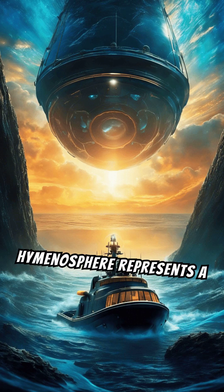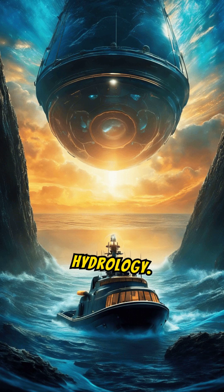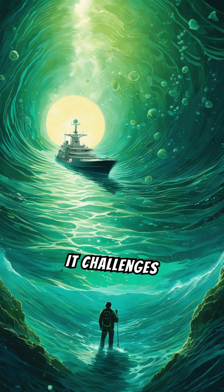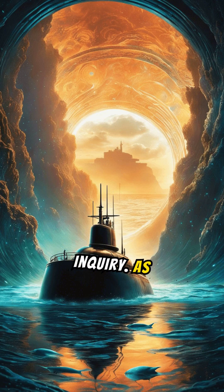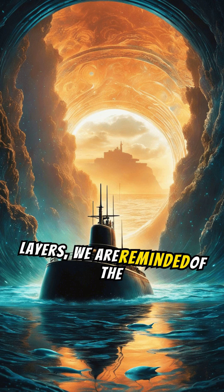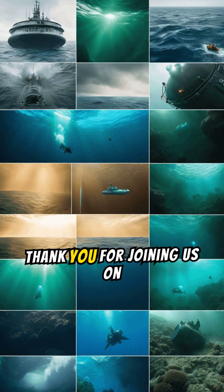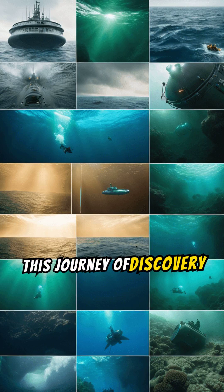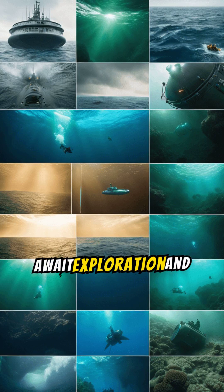The discovery of the Hymenosphere represents a significant milestone in our understanding of Earth's geology and hydrology. It challenges conventional theories and opens new avenues for exploration and scientific inquiry. As researchers continue to unravel the mysteries of the deep ocean layers, we are reminded of the vastness and complexity of our planet's hidden realms. Thank you for joining us on this journey of discovery into the depths of the Earth's oceans, where new wonders await exploration and understanding.